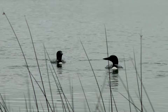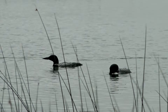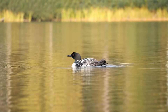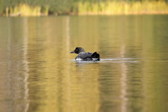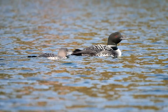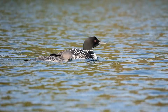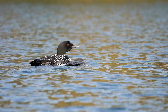What are loons diving for? They mainly eat fish, but they'll also eat crustaceans and aquatic insects. Even if you don't see them in action, you'll know they're out there because of their eerie yodeling calls, which they use to communicate across long distances. Each sound serves a purpose: they can alert others of danger, find relatives across long distances, and more.